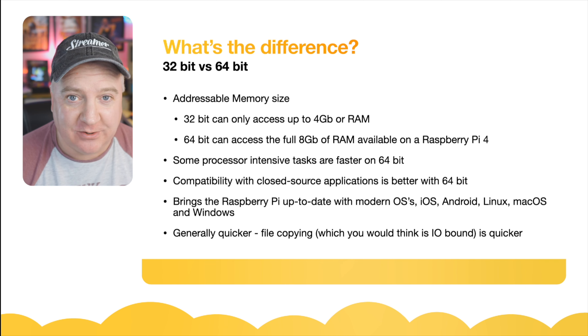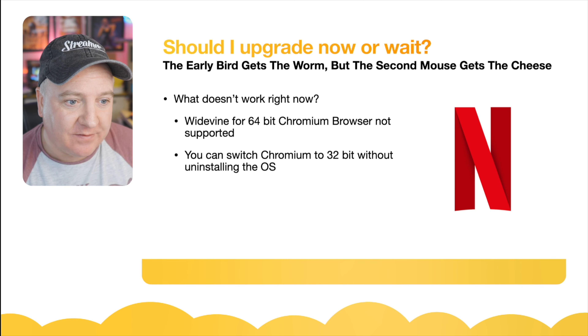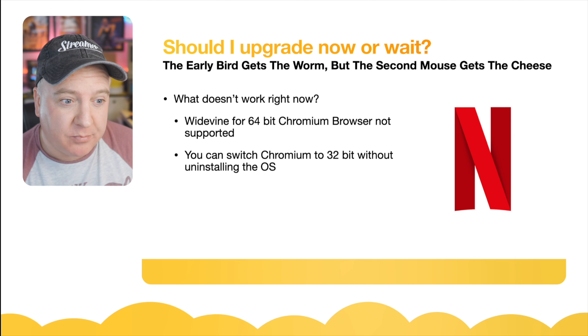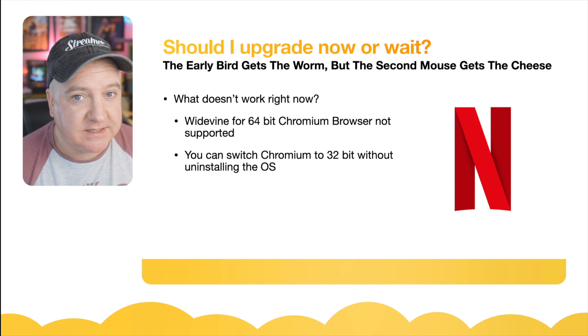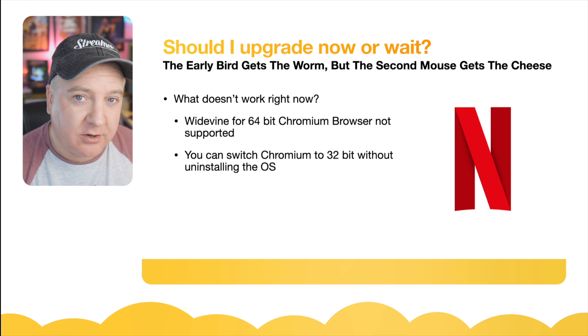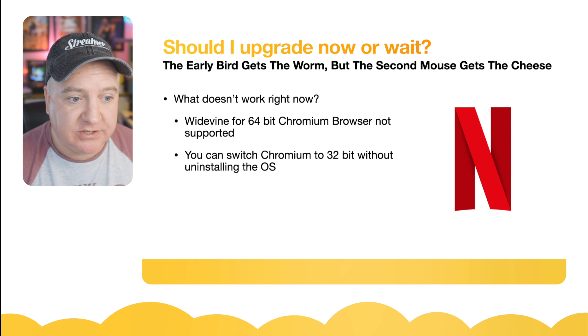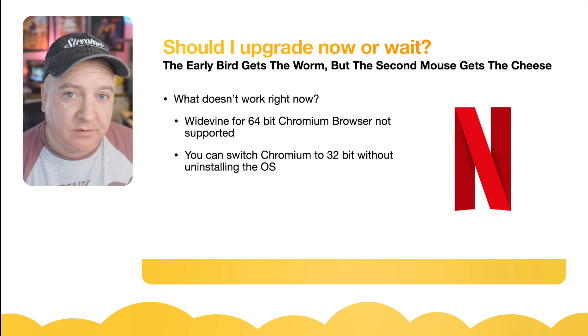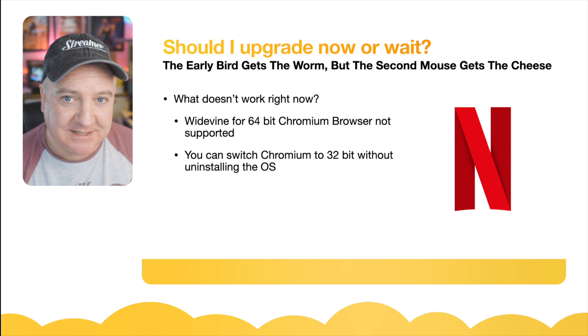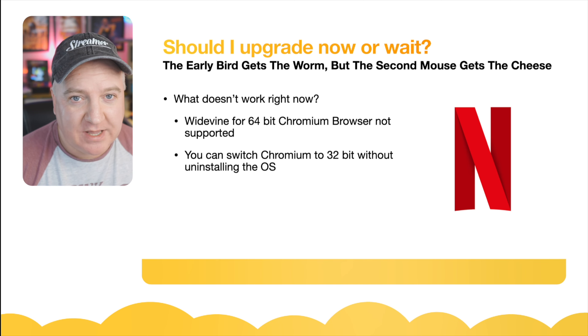Should you wait or upgrade now? What's not working right now: Widevine isn't currently 64-bit compatible on the Chromium browser, which means you can't watch things like Netflix — you can browse the website, but clicking on a movie will come up with an error. That will likely come in time, but currently it's not available. There is a workaround: you can install the 32-bit version of Chromium on the 64-bit operating system without having to roll back.